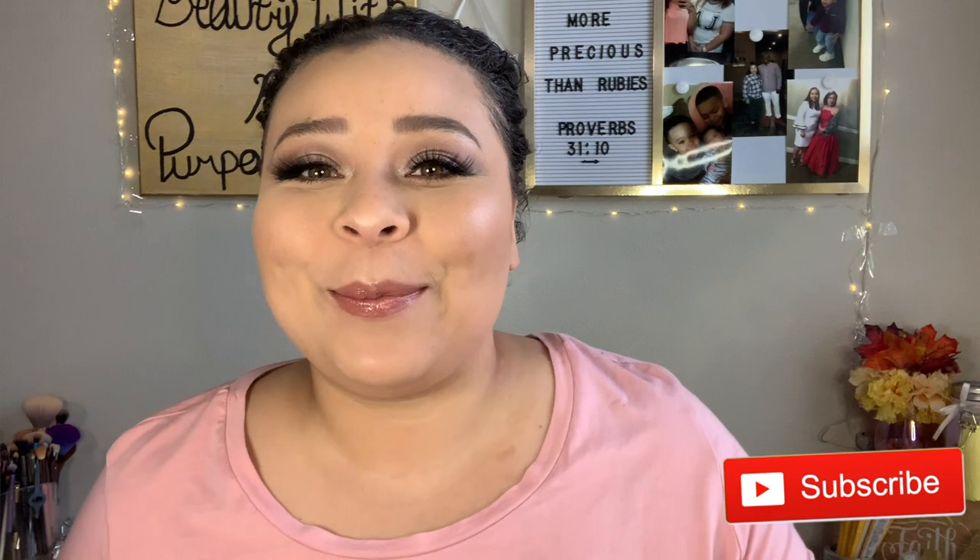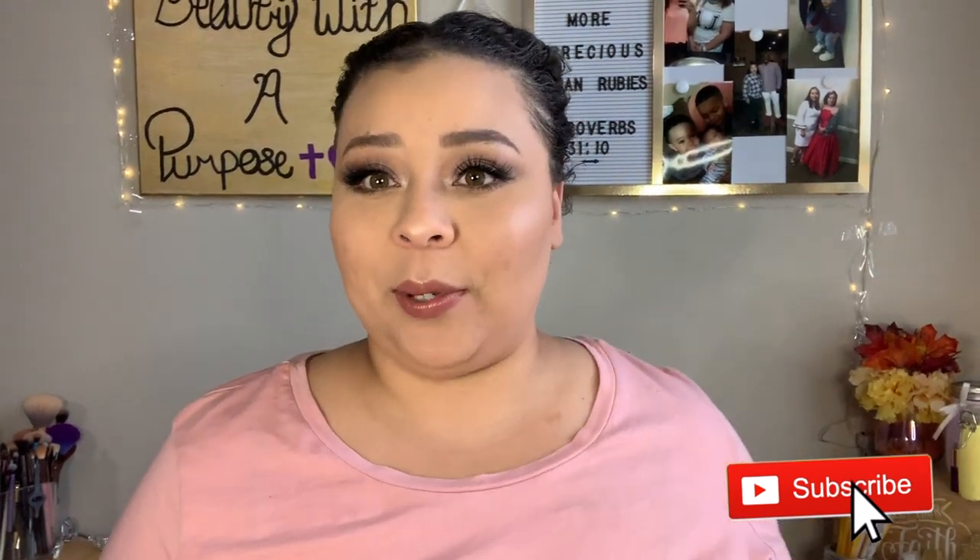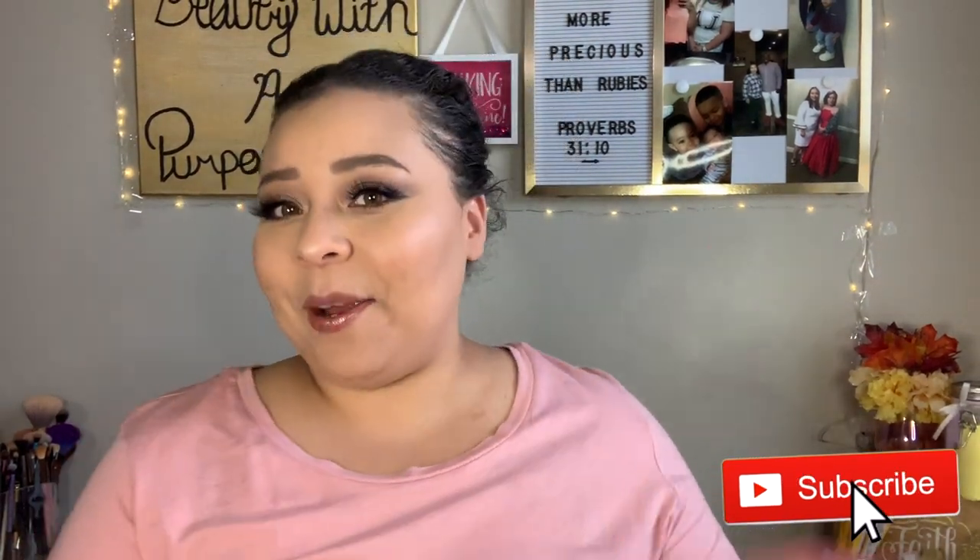Welcome back to my channel, my name is Ali. If you're new, welcome to Beauty with a Purpose.